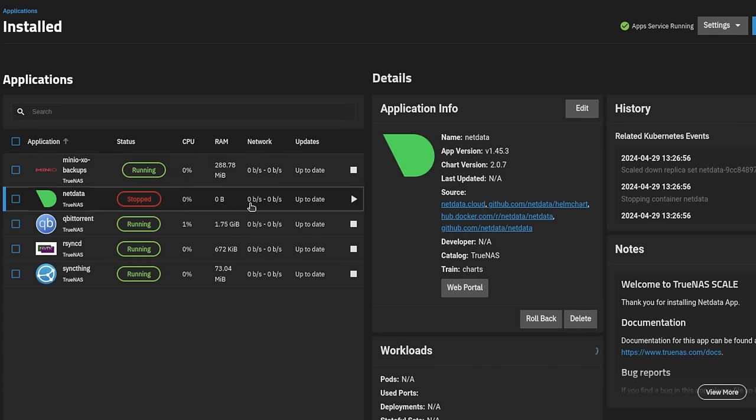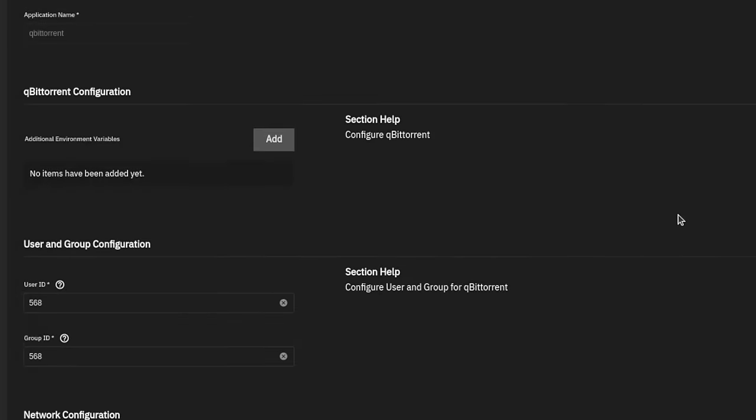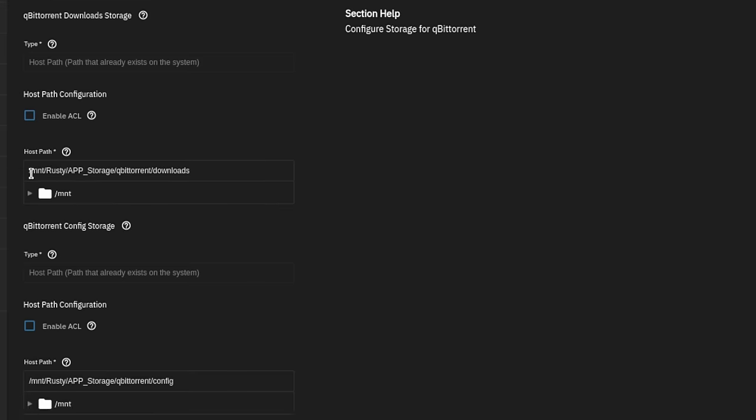As with every update with TrueNAS Scale, there are always some app problems because there are little nuances and changes that may cause a problem with the way you have the app configured. The good news is the apps I'm using haven't had a problem, but I won't dismiss other people's problems just because I don't use NextCloud. I've seen a few posts in the forums about NextCloud and QBitTorrent. The QBitTorrent one is a little puzzling because I run that one and I'm unable to reproduce it — I'm always using HostPath. People who weren't using HostPath seem to have had a problem.